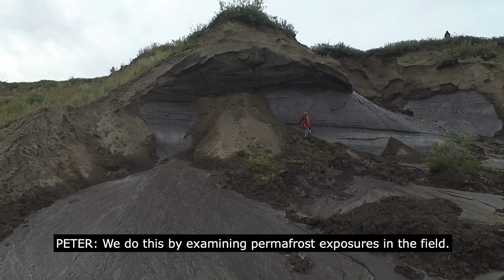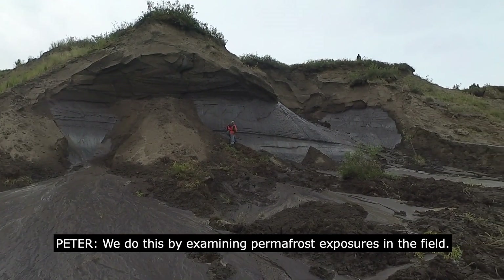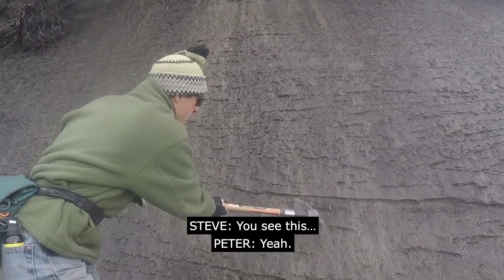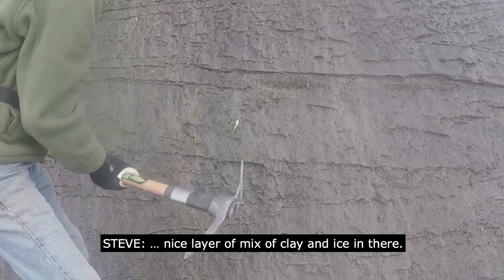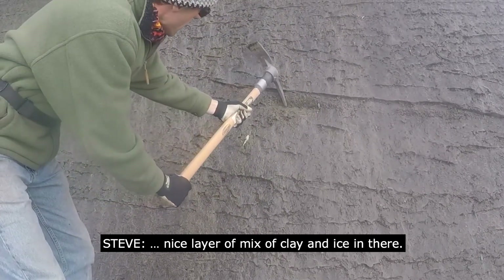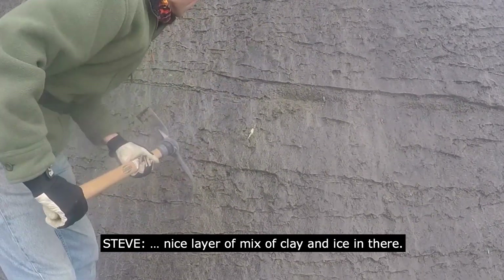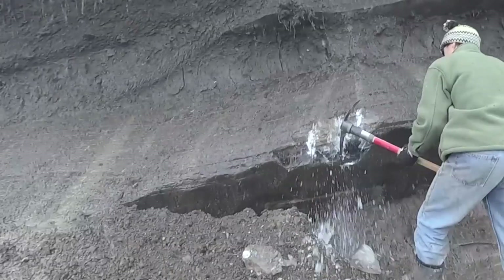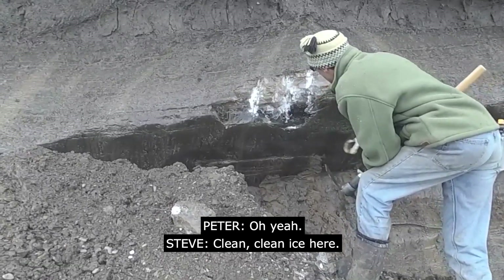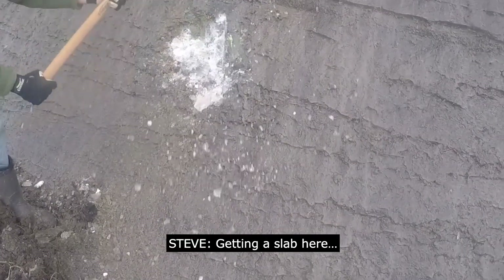We do this by examining permafrost exposures in the field. We need your pickaxe. You see this nice layer of mix of clay and ice in there. Oh yeah. Clean, clean ice here. Getting a slab here.